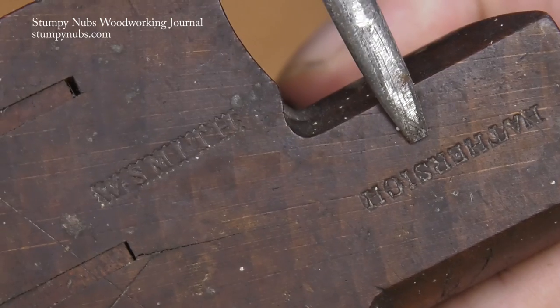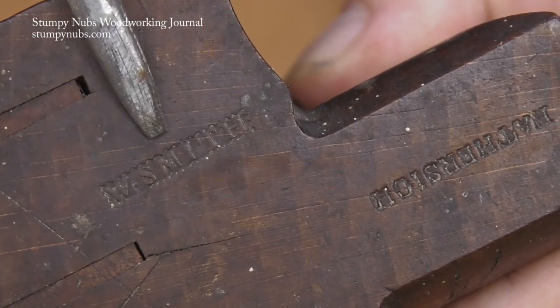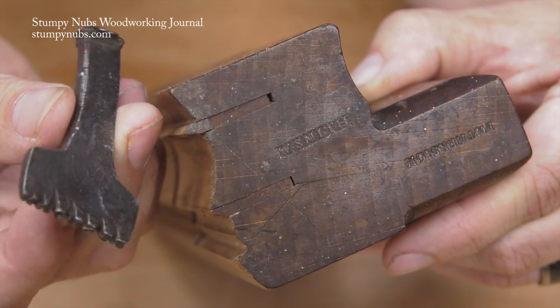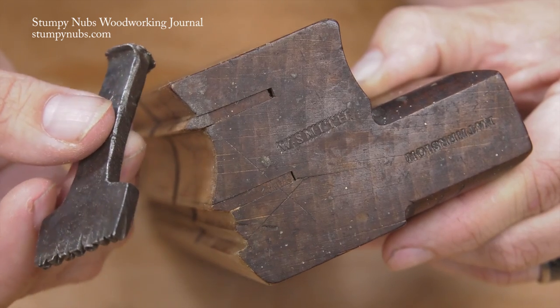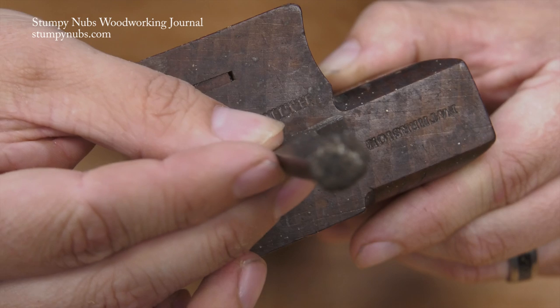But don't confuse a maker's mark with an owner's mark. In many workshops, the workers were required to emboss their names on the ends of their planes with a stamp, just like this one. These stamps are quite rare, but the impressions they made are common on molding planes, and I think they're a great part of the tool's history.